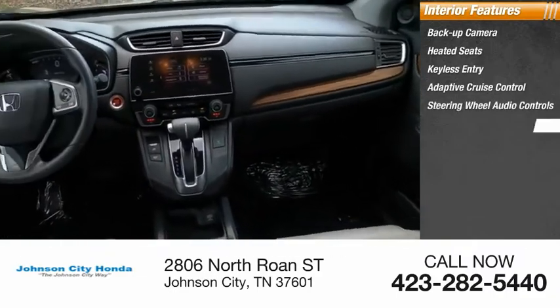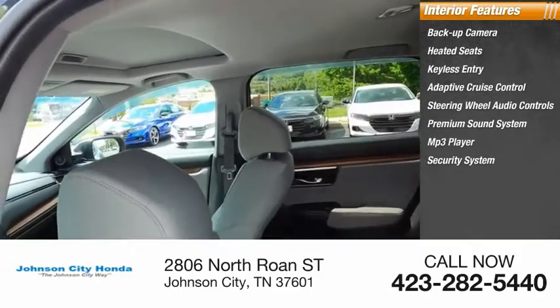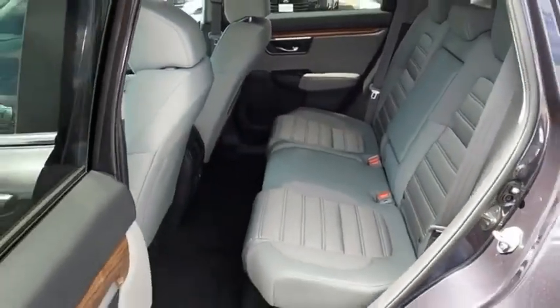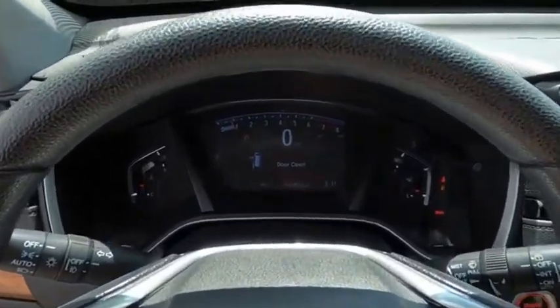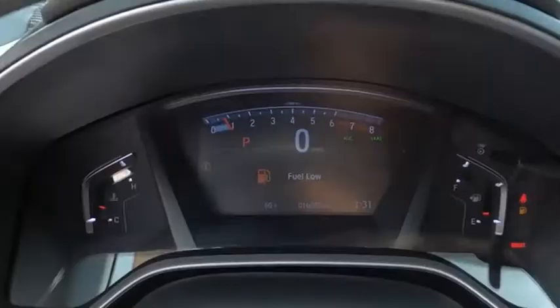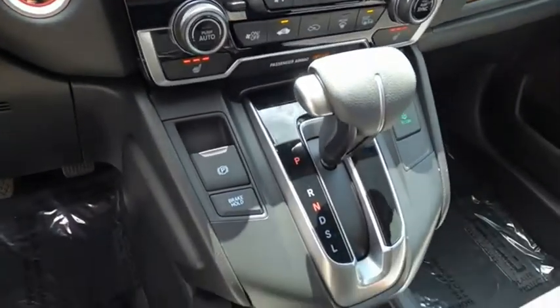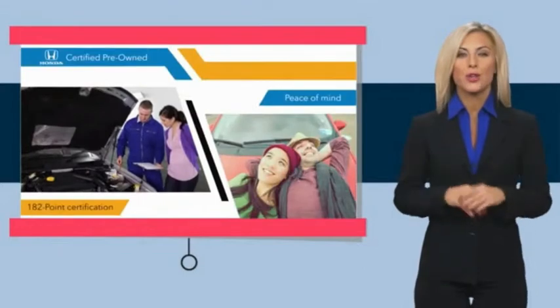Additional features include steering wheel audio controls, premium sound system, MP3 player, security, cruise control, and power outlets. This isn't just a vehicle — it's an experience. So stop in for a test drive today.